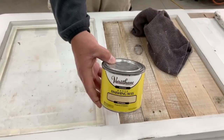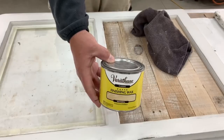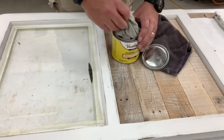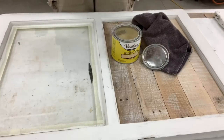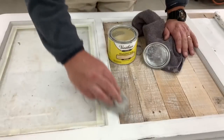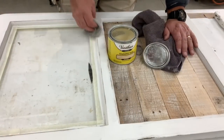Now that all the windows are sanded and distressed, I'm going to finish them up with a coat of Varathane Finishing Wax. That's just going to seal and protect that paint and give it a nice smooth finish. I choose to leave the tape on because sometimes this wax is a little bit hard to get off those windows — that's another reason that I tape off.